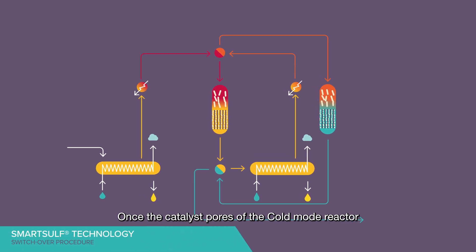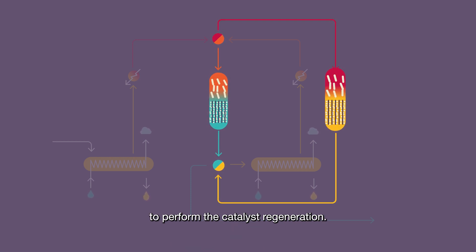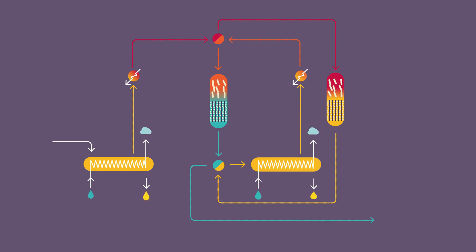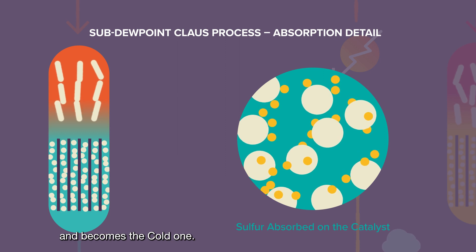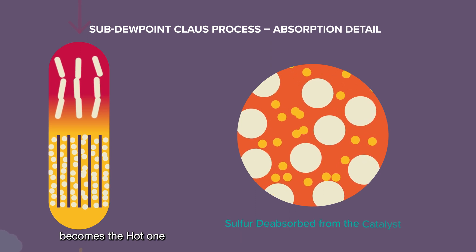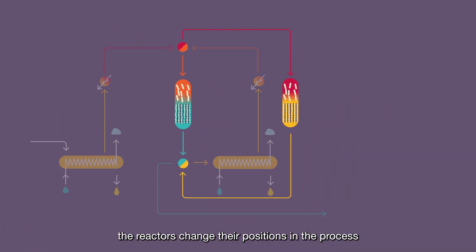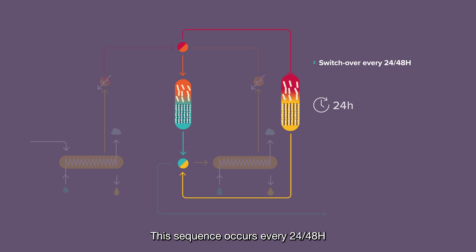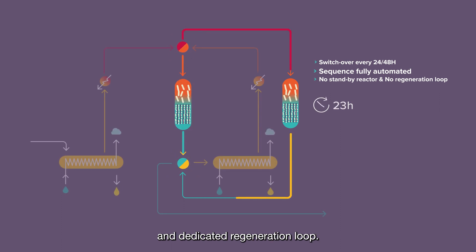Once the catalyst pores of the cold mode reactor are saturated with sulfur, a switchover procedure is required to perform the catalyst regeneration. This procedure consists in reversing the sequence of the two reactors. The hot mode reactor, free of sulfur, shifts to the absorber position and becomes the cold one, whereas the sulfur-saturated cold mode reactor becomes the hot one, where the sulfur will be desorbed in the hot conditions. After the switchover, the reactors change their positions in the process and a new cycle starts. This sequence occurs every 24 to 48 hours and it is fully automated without any operator action and without standby reactor and dedicated regeneration loop.